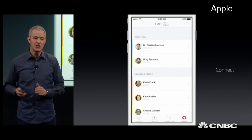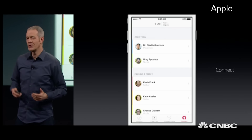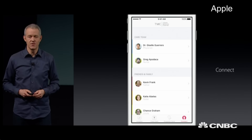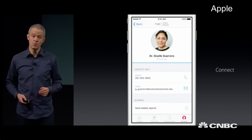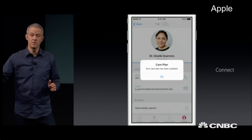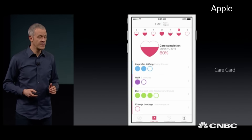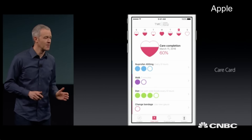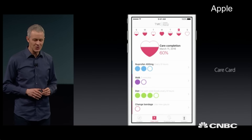And then you can share this information with your loved ones who can help support you through this recovery process. And best of all, you can share this information with your physician, who will take the results of how you're doing and dynamically update your care plan so it changes on the fly — something just not possible with a sheet of paper.